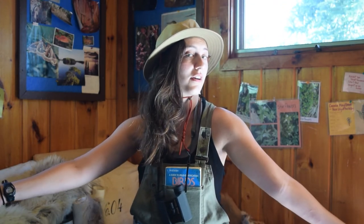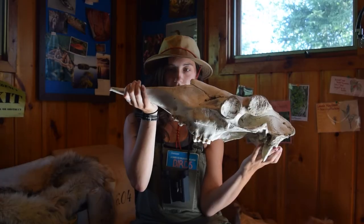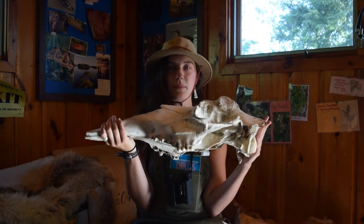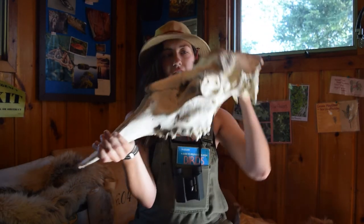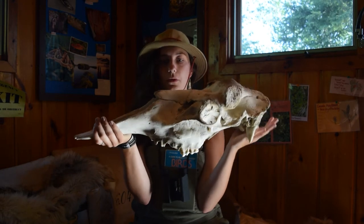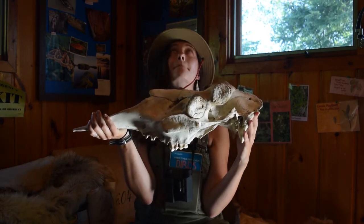You will be able to see some of our coolest nature things on our walk today, on our little nature hike. Before we go outside, I want to show off something very cool. One very popular animal in the Northwoods is a moose.